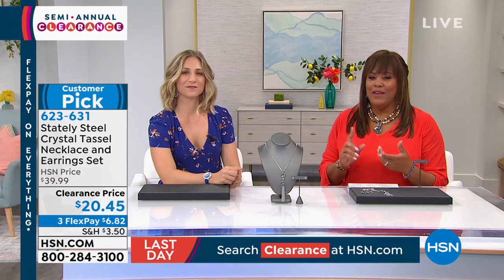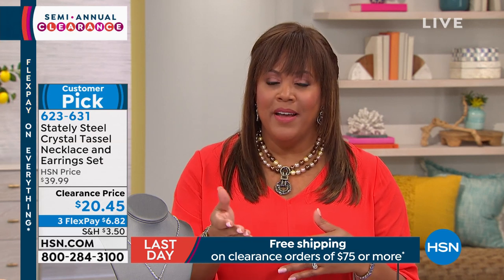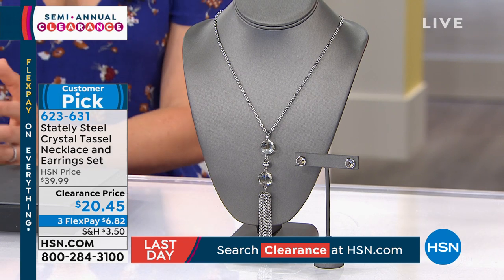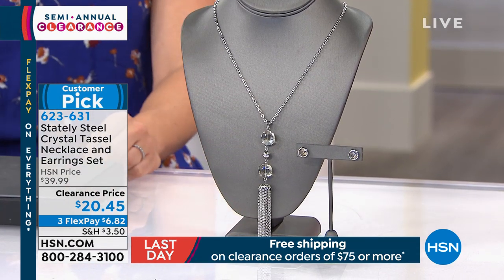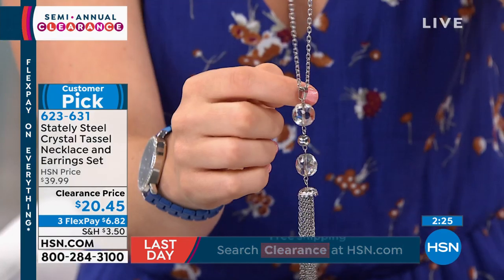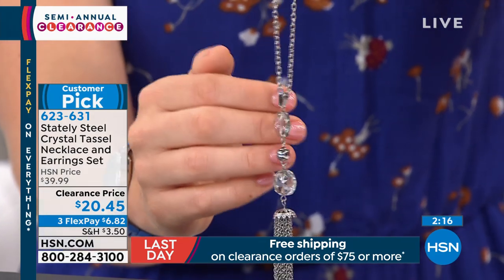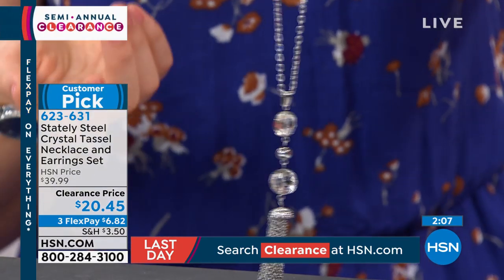If you're new to HSN, flex pay means if you have a credit card, debit card, or PayPal, you qualify — no fancy paperwork — so you don't have to pay the full $20 upfront; you get this home for just $6. This is fabulous for summer: loose, flirty, beautiful movement. The tassel gives a multi-chain look with different sections, and the hematite-colored crystals are interesting because hematite is actually believed to absorb negative energy and promote positive energy.